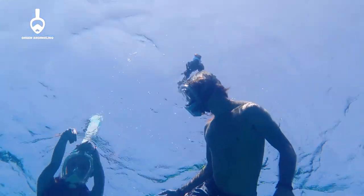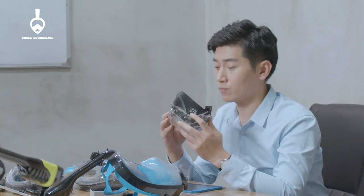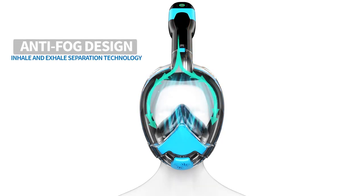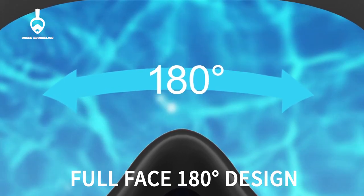We employ surgical grade allergy-proof silicone certified by FDA to bring you unprecedented facial comfort. Our anti-fog mask utilizes the latest separation system on air inlet and outlet so that the lens can be kept clear without fogging.